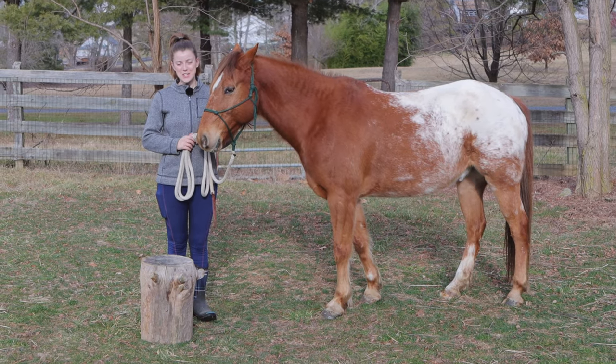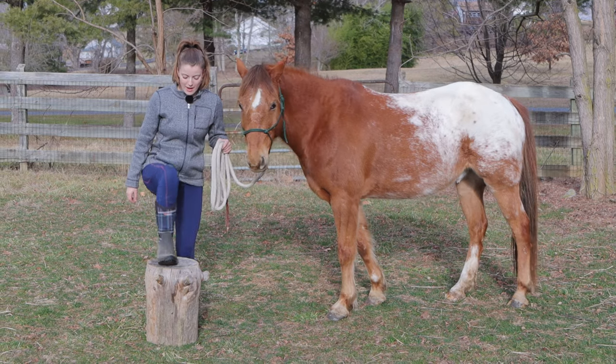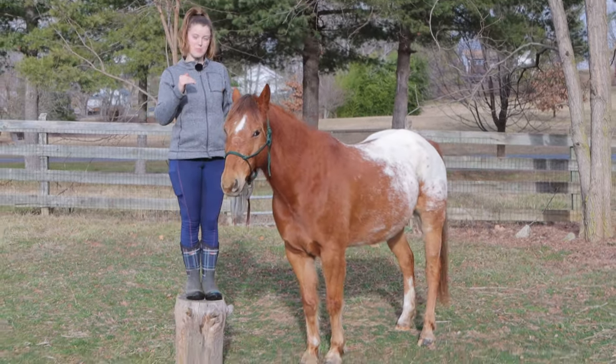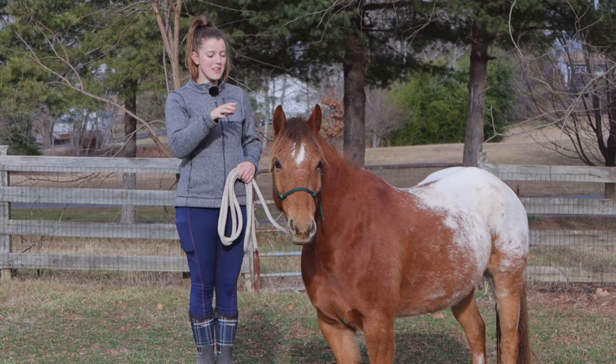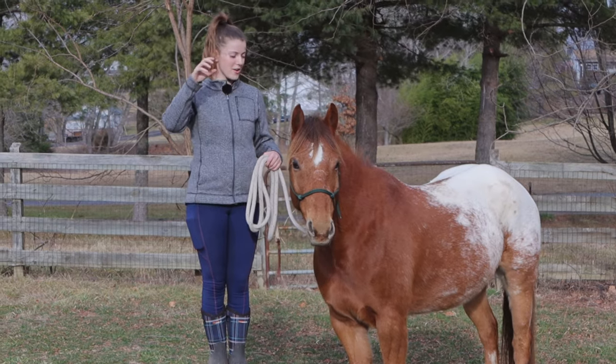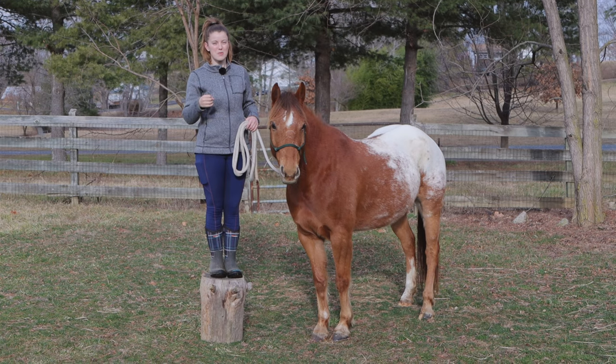With this next exercise you're going to need a mounting block — or I have a stump here because I don't have a mounting block — but everything with this is going to be done from up on the mounting block or stump. I actually find that a lot of horses are uncomfortable with being worked from a higher position; you may notice with a lot of horses when you go to line them up to the mounting block they want to dance around.